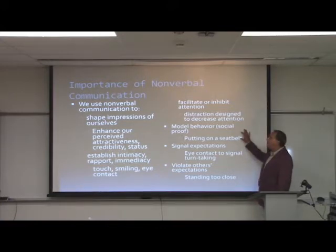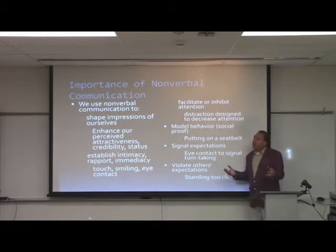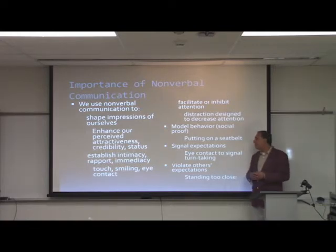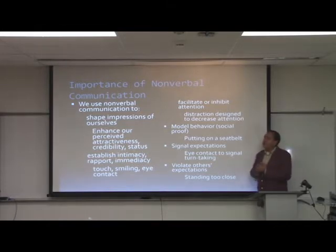Nonverbal communication can also model behavior — it works as social proof. For example, putting on a seatbelt in front of another person gives them a nonverbal cue that they should too. There's also research on mirroring, where people tend to mirror nonverbal behaviors to increase intimacy. Even raising your hand in a classroom can signal a turn-take in a particular situation.